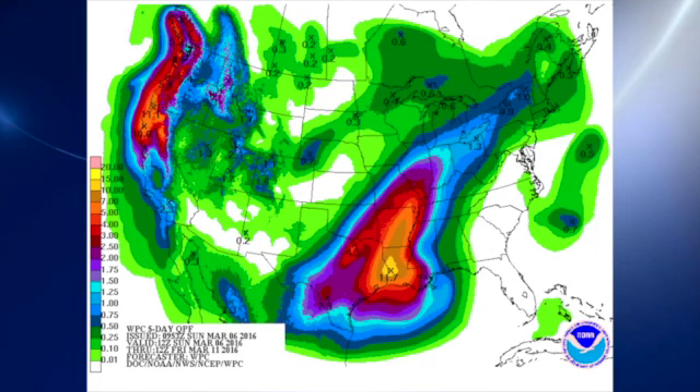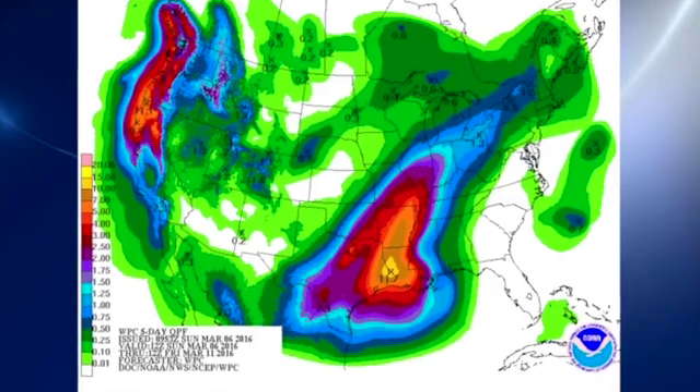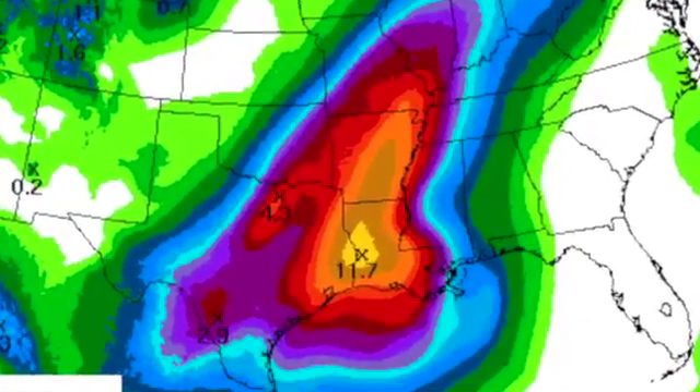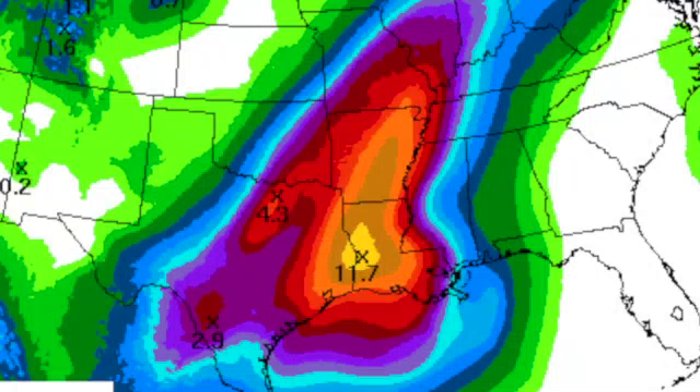Mentioning QPF, this is a pretty significant rainfall event we're looking at, with nearly 12 inches of rain being forecast over parts of extreme eastern Texas and parts of Louisiana. That area is surrounded by a very large area expected to see between 5 and 10 inches of rain. So we're looking at a pretty significant flooding event shaping up over the next several days, especially into the middle of the week.